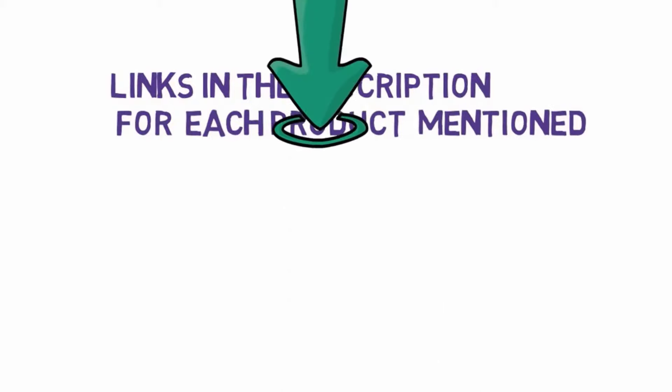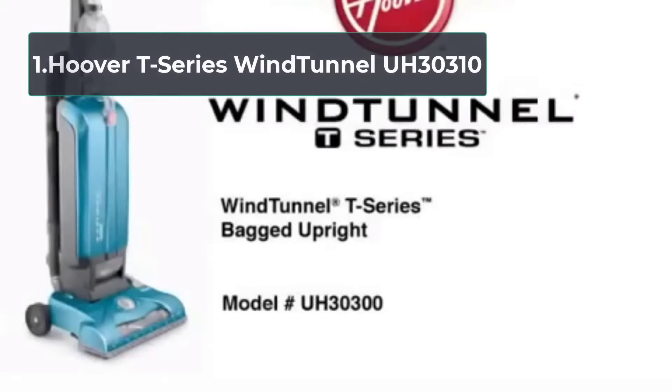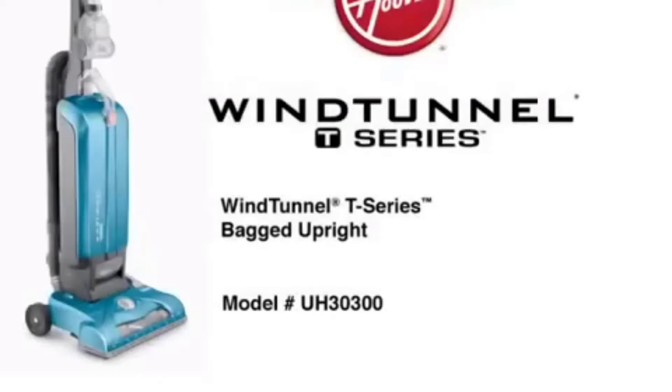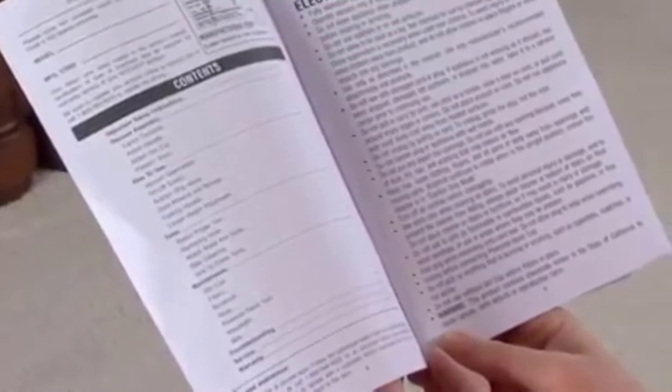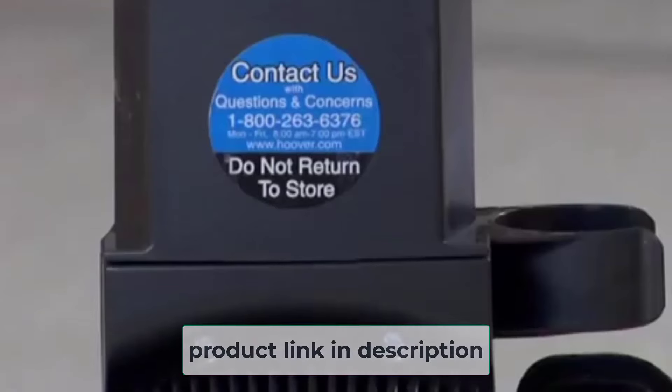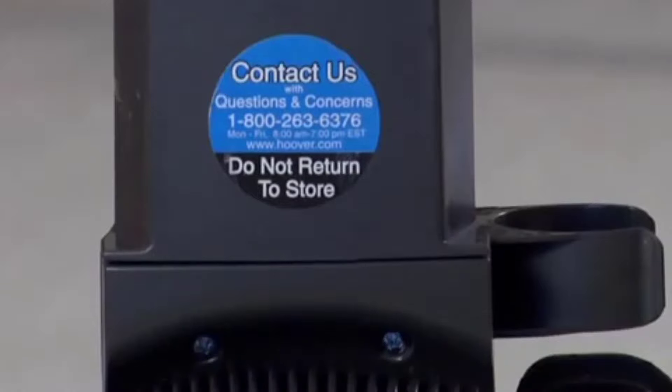Starting at number one: the Hoover T-Series Wind Tunnel UH30310. If you want a high-quality upright vacuum, we recommend the Hoover T-Series Wind Tunnel corded upright vacuum. It offers peace of mind when cleaning your space, with an affordable price tag being one of the biggest reasons for its popularity. Key features include a sleek, lightweight design and amazing suction power using wind tunnel technology.